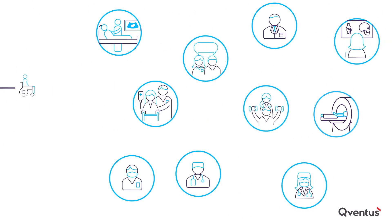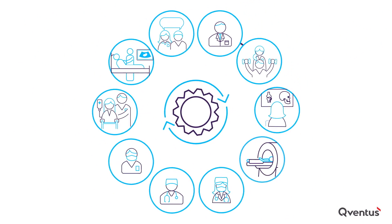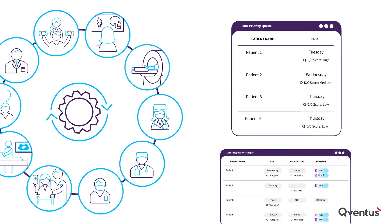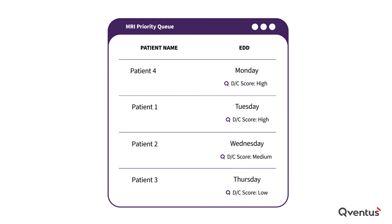Next, it breaks down silos so that teams are aligned toward a common discharge goal. It drives automated workflows and uses AI to resolve barriers, like prioritizing orders for ancillary services teams. As a result, ancillaries can complete orders in a timely manner, well in advance of discharge.